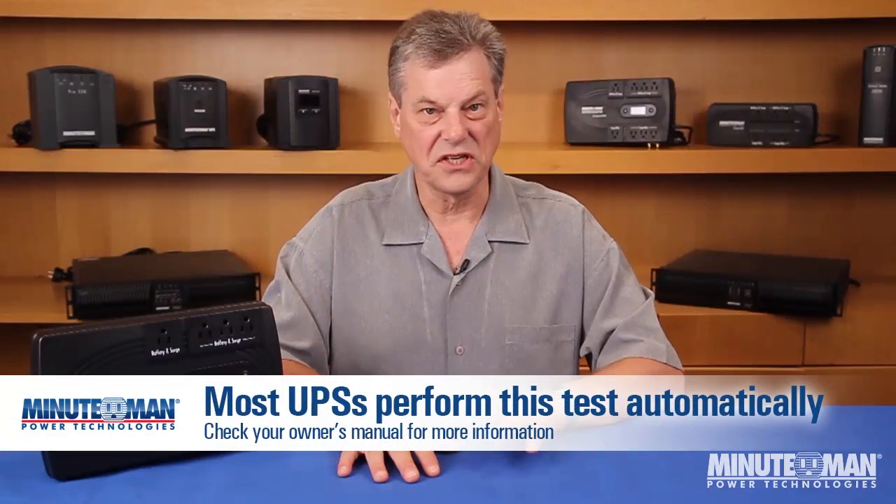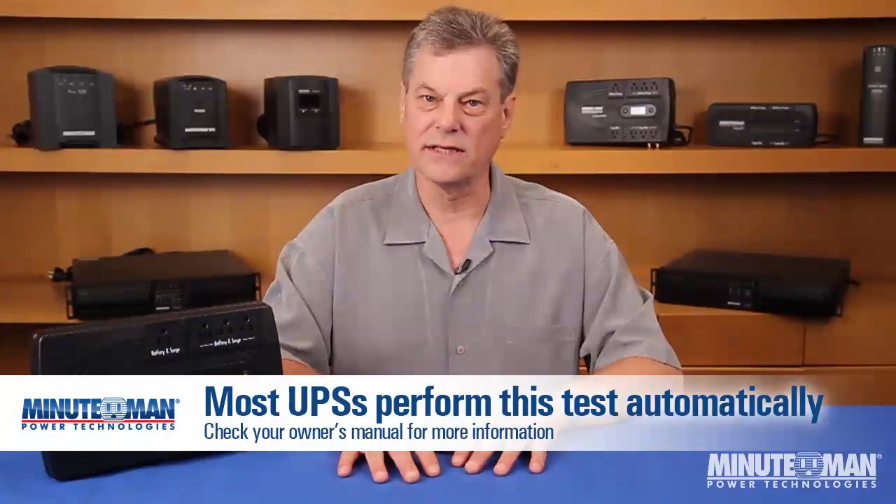Finally, once you've found the perfect UPS, what should be done to make sure it will be there when the power goes off? We recommend you execute a monthly or at least quarterly UPS self-test. This is easily performed in less than 10 seconds and ensures the UPS is functioning properly.